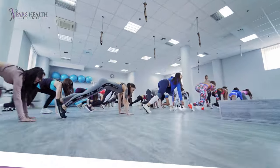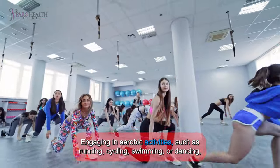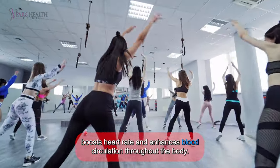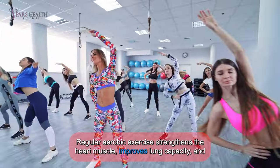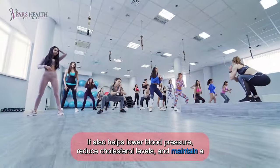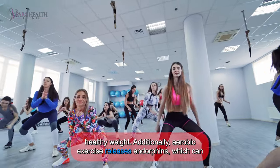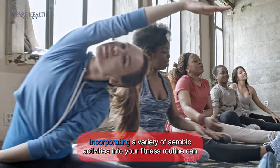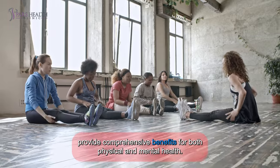5. Aerobics. Any type of aerobics is excellent for cardiovascular health. Engaging in aerobic activities such as running, cycling, swimming, or dancing boosts heart rate and enhances blood circulation throughout the body. Regular aerobic exercise strengthens the heart muscle, improves lung capacity, and increases overall endurance. It also helps lower blood pressure, reduce cholesterol levels, and maintain a healthy weight. Additionally, aerobic exercise releases endorphins, which can improve mood and reduce stress levels. Incorporating a variety of aerobic activities into your fitness routine can provide comprehensive benefits for both physical and mental health.